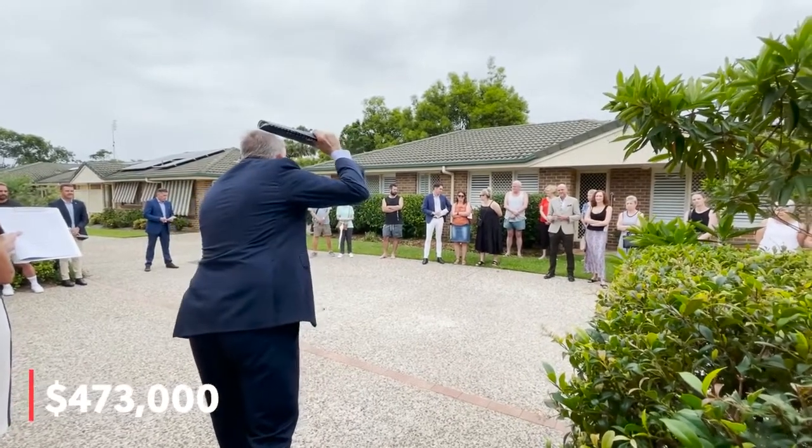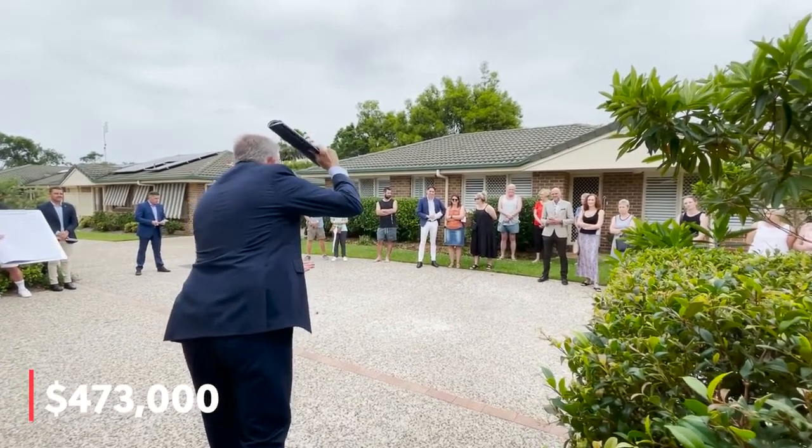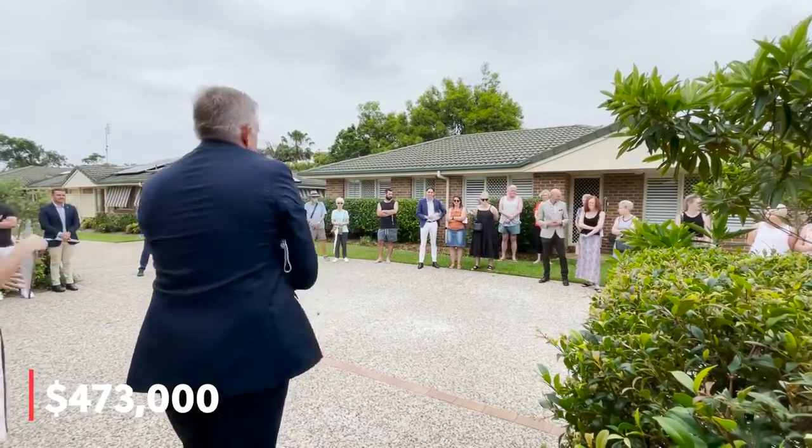Selling. One more bid. It's going. Going. Sold. Congratulations. Thank you.